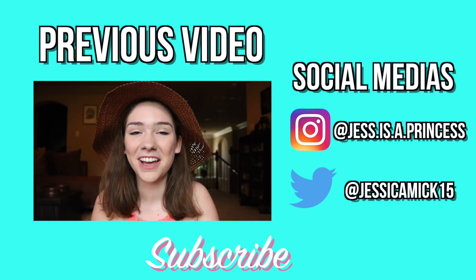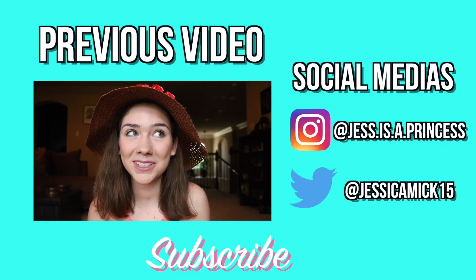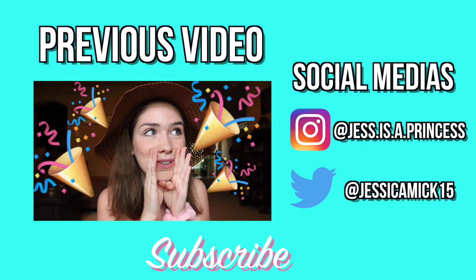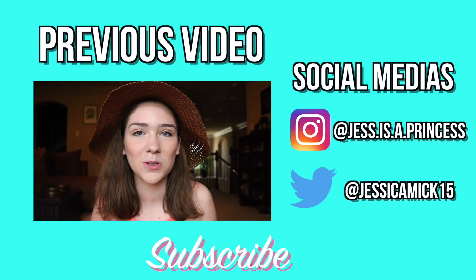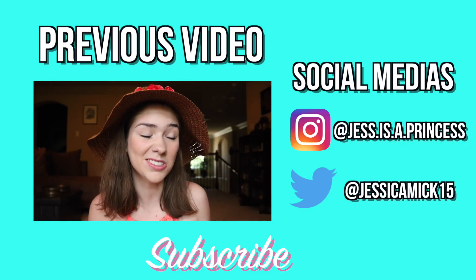Hey guys, it's Jess and welcome to my channel! This week is my one year anniversary on YouTube! I'm so happy. Because it's my one year on YouTube, it got me thinking about everything that I both learned and accomplished this year on YouTube.